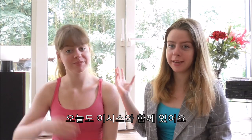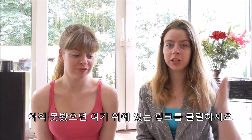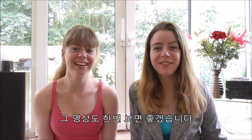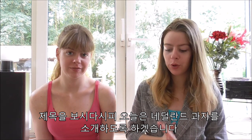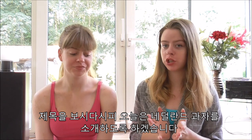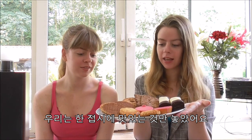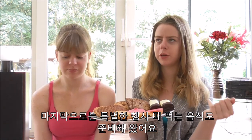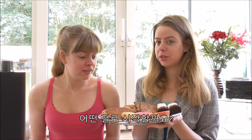Hello everyone, today I am again with Isis. You have probably already seen my video about Korean snacks, but if you haven't, click the link here and watch that video as well. As you can already see from the title, today we are going to show you some Dutch snacks. We have made this really delicious plate of only deliciousness, and at the end we also have some traditional things that we eat during a special event. Which one shall we try first?